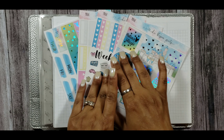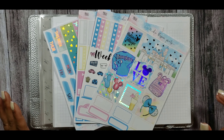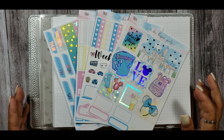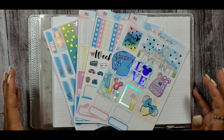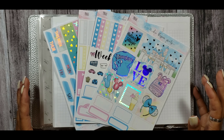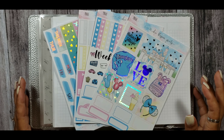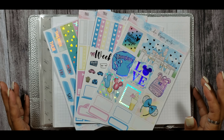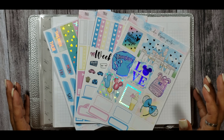We are both using a Disney themed kit. I will be using this kit from Chic Blossom Print called Magic, and I will be planning the week of June 29th through July 5th. Viv is going to be memory planning the week of the 22nd through the 28th.